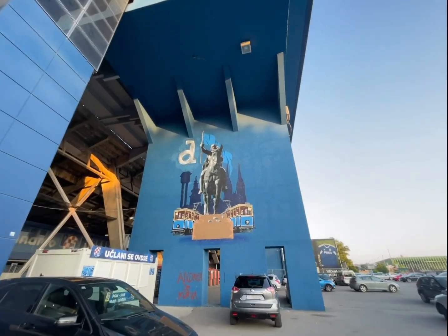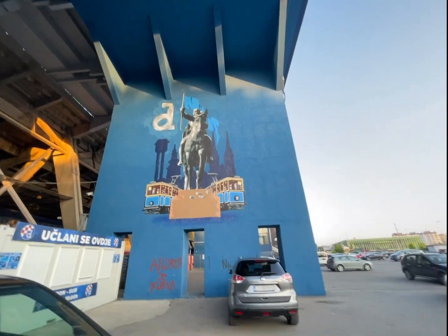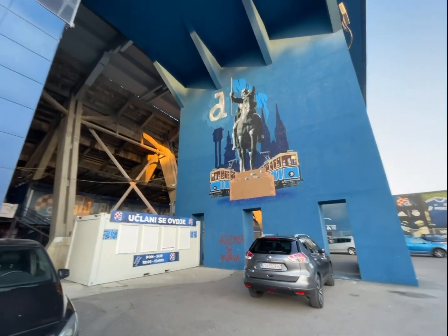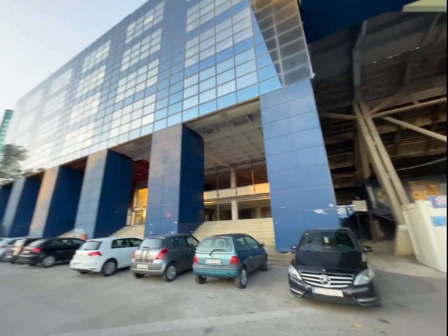Let's explore the fascinating features of this grand stadium. Stadion Maksimir boasts a seating capacity of approximately 35,000, creating an electric atmosphere during the matches.